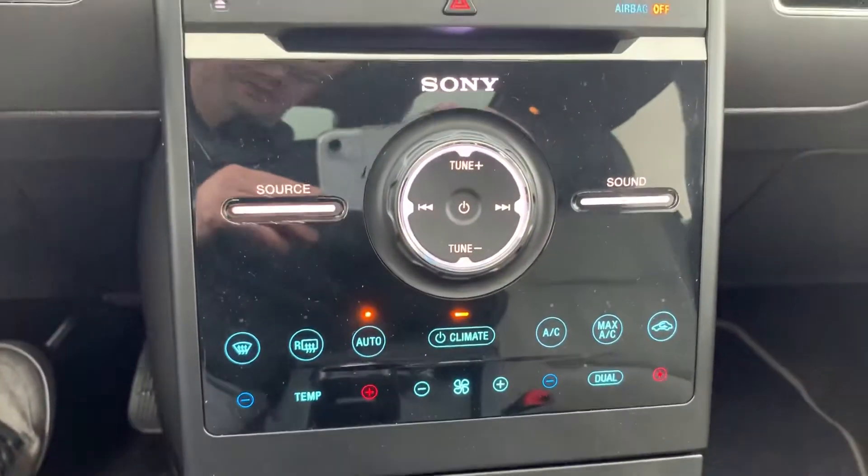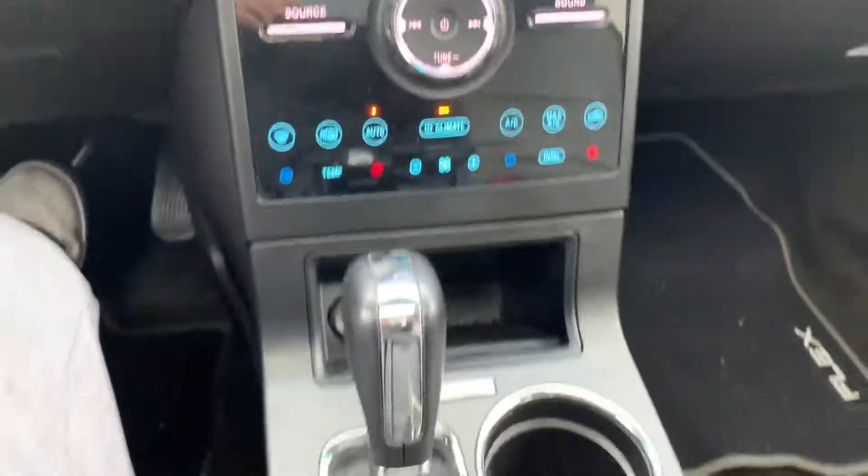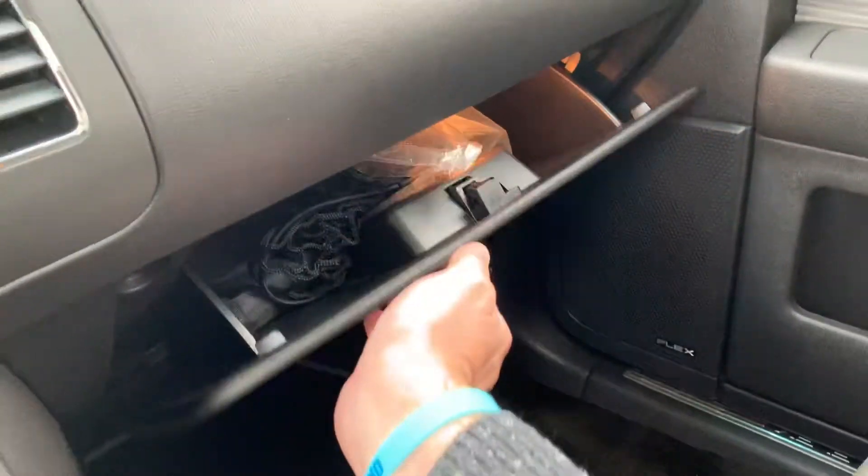You can access your media and climate from right here. Cup holders, lots of interior storage space, your glove box, and two-tone leather throughout.